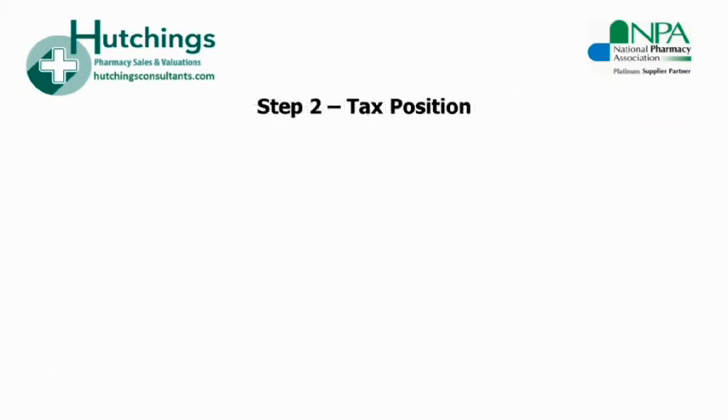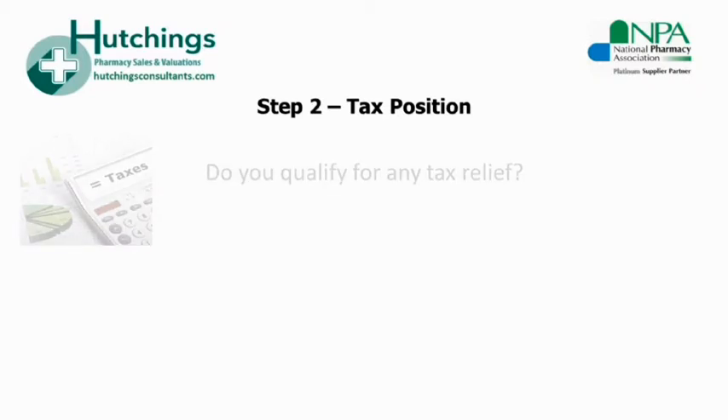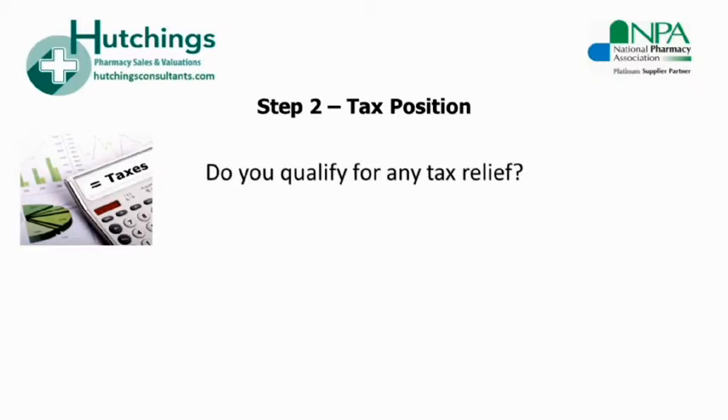The next step is understanding your tax position. Once you've discussed the valuation with an agent and are confident that you understand the potential value of your business, you need to think about your tax position and what this will ultimately be when you come to sell. You can speak to your accountant regarding this and they should be able to advise you and confirm whether or not you would qualify for any tax reliefs that are currently available. At the moment, entrepreneurs' relief offers sellers extremely favourable rates.